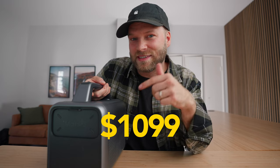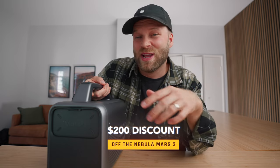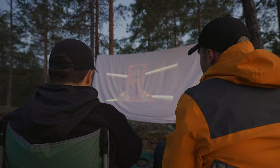I love that Anker developed a product that not only lets you have a great time, but is super practical — you're getting a power bank, a speaker, and a light source, all on top of being a projector. The Nebula Mars 3 goes for $1099, which is a great price considering you're getting a projector and a portable battery source in one. Using the code in my description gets you $200 off for a limited time, so make sure to use it and enjoy a movie night out in the woods.